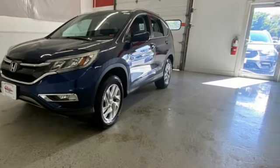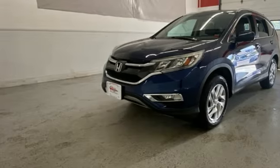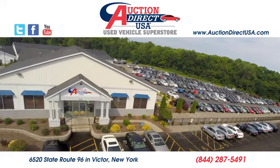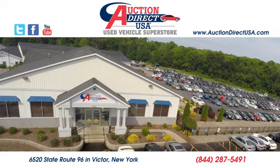It's a Honda, so longevity comes standard. Driving is believing. Test drive it today. Visit us — we're conveniently located at 6520 State Route 96 in Victor, New York.